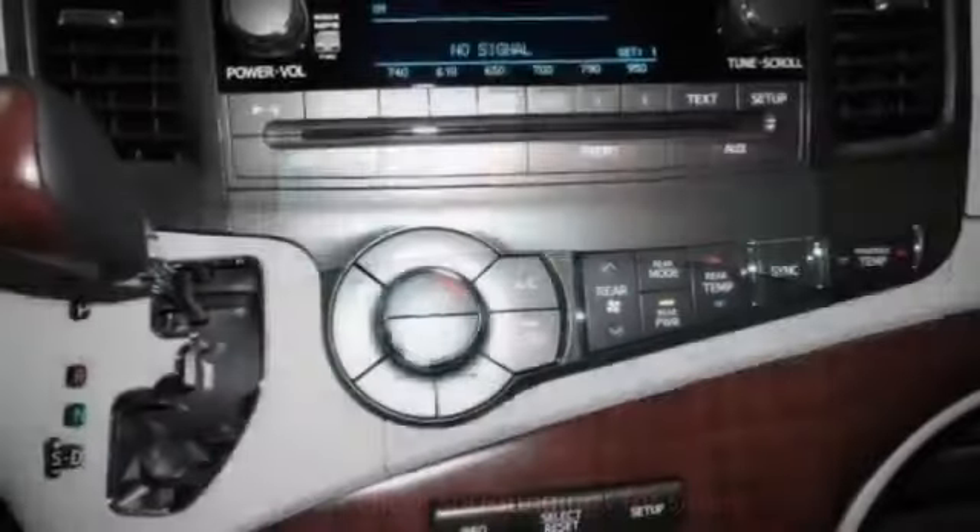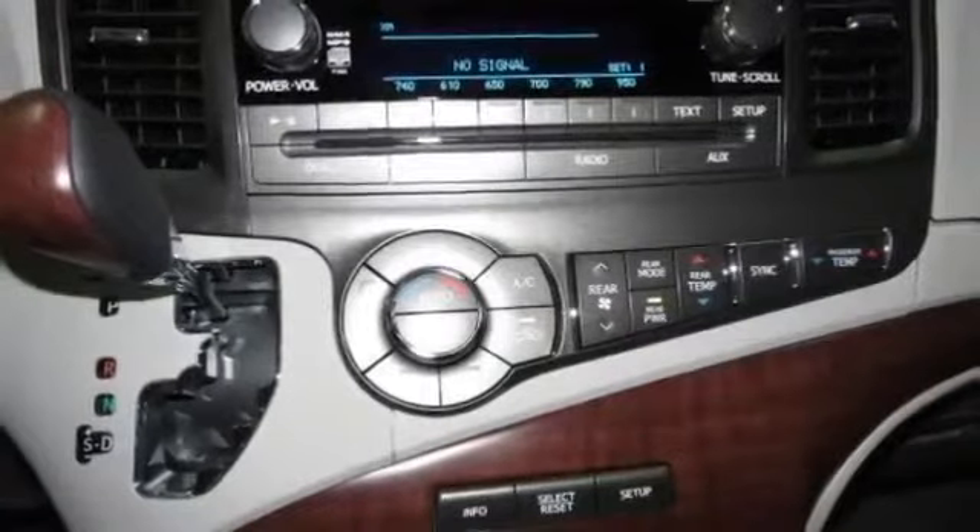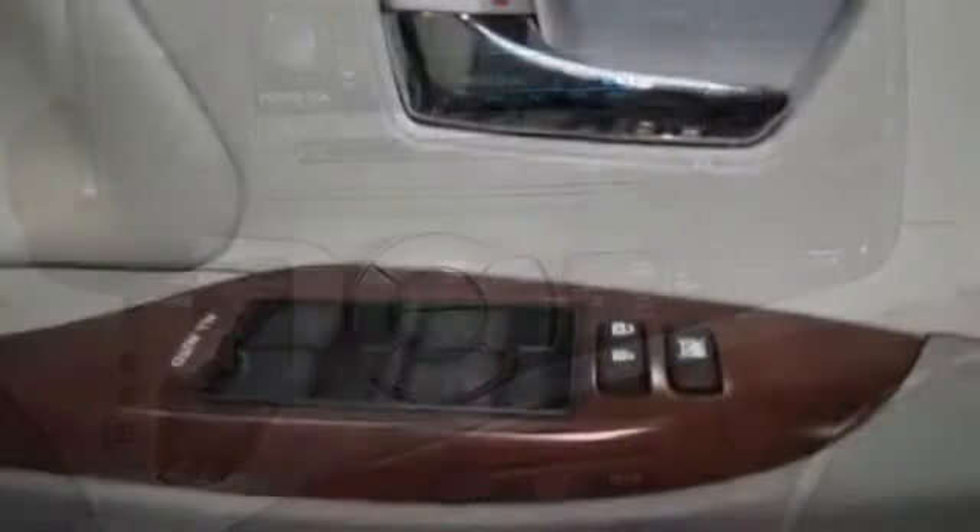Tinted glass, trip computer, air conditioning, rear climate control, auto climate control.